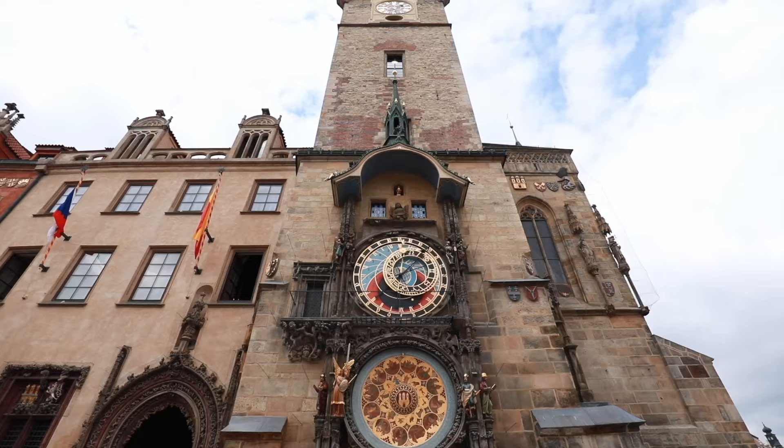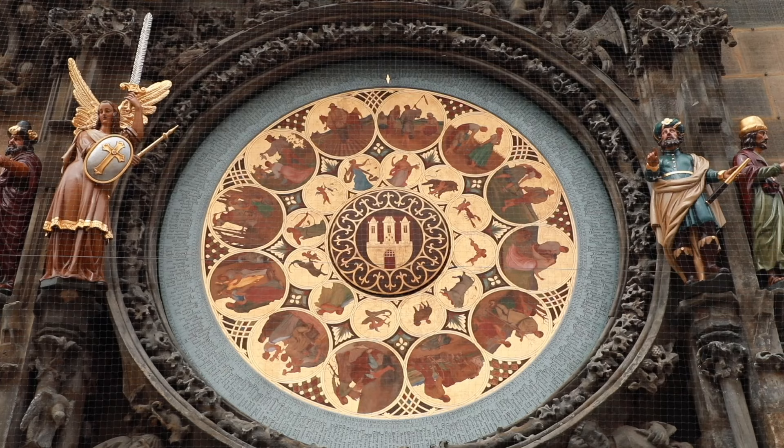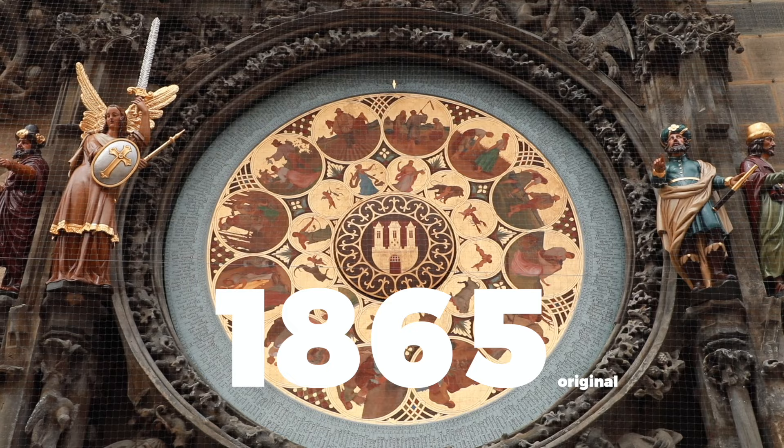The astronomical clock behind me is most likely the most visited tourist attraction in Prague. The bottom part, the calendar board, was originally placed here in 1865 — that was the original. It was replaced with a copy 15 years later, in 1880.